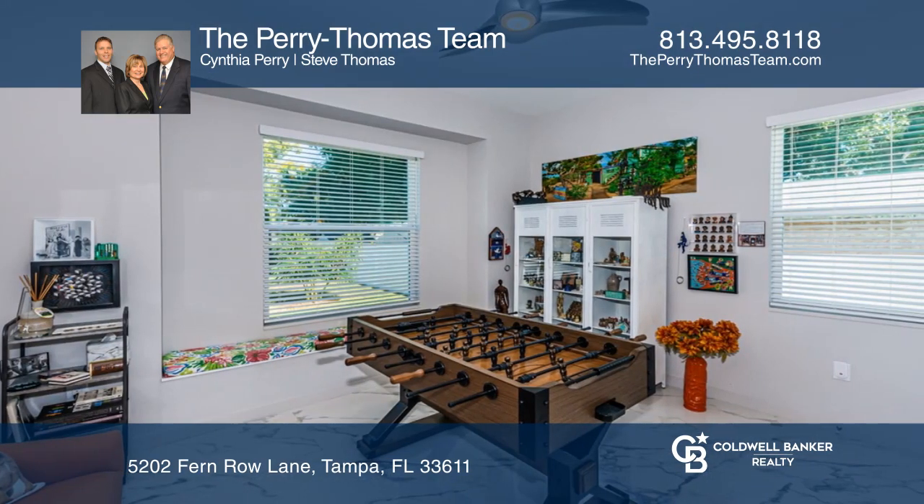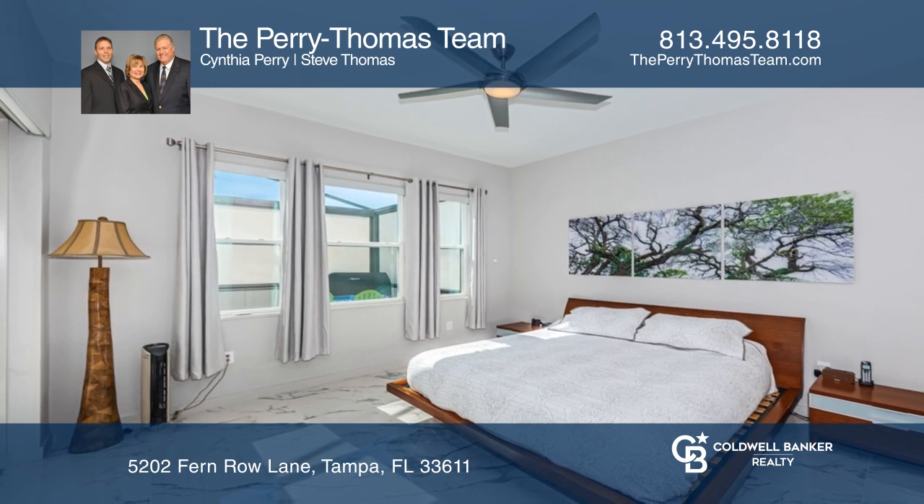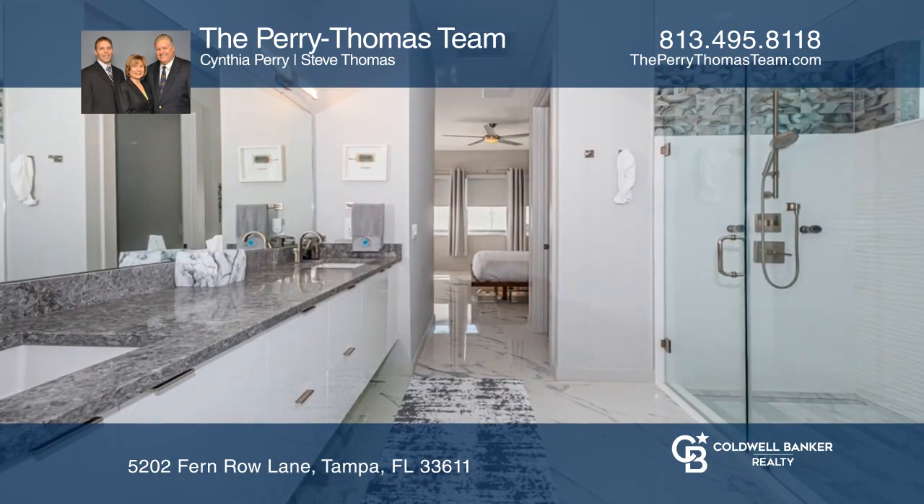Beautiful porcelain tile throughout the entire home. The primary bedroom has patio access and also features an elaborate California custom closet with a specialized shoe organizer.